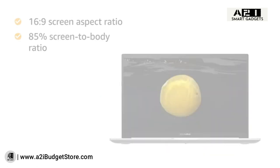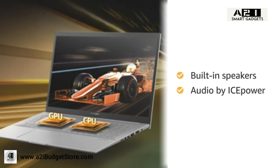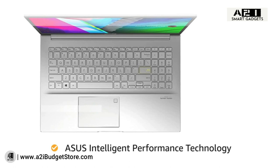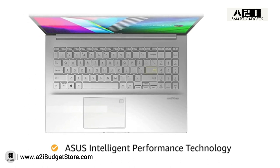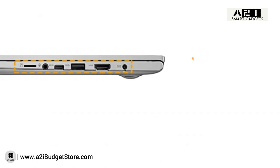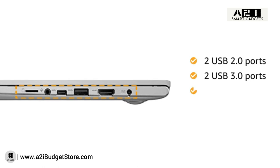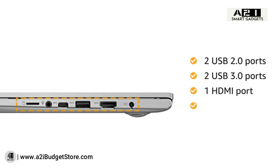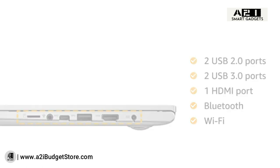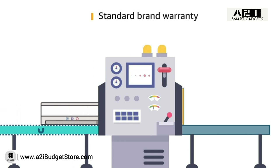The laptop features built-in speakers with audio by ICEpower. ASUS Intelligent Performance Technology lets you run the laptop in high-performance mode as long as needed. Connectivity includes two USB 2.0 ports, two USB 3.0 ports, one HDMI port, Bluetooth, and Wi-Fi. Inside the box you will find the laptop adapter and user manual. This laptop comes with standard brand warranty.